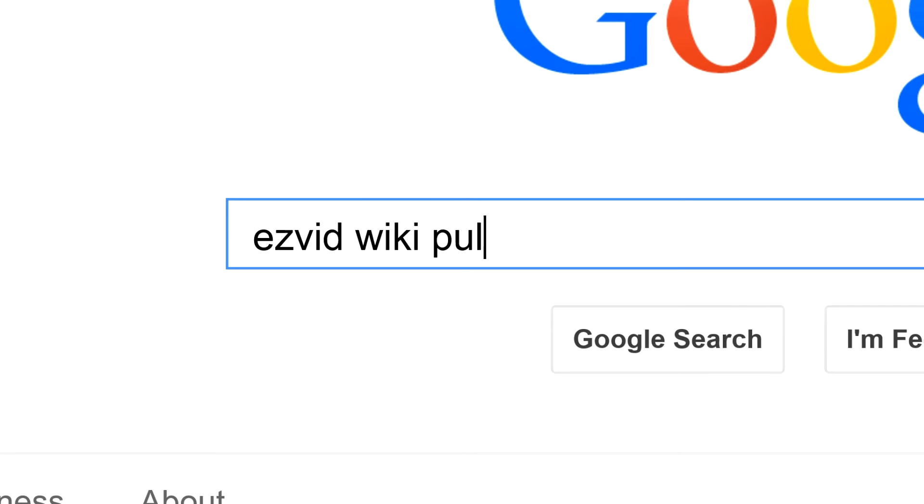To get links to all this stuff and add to this list, search for EasyVid Wiki pulse oximeters.